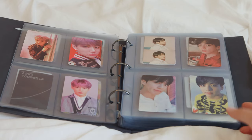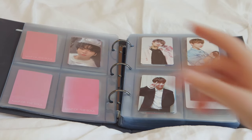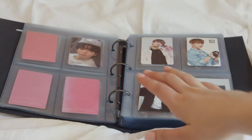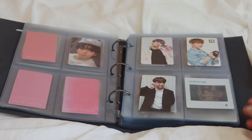These are the Map of the Soul photocards, which I have all four of for Jungkook. Then this is their new album — I only have one photocard; the other one I pulled was Namjoon. And then this is the extra section.